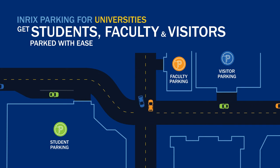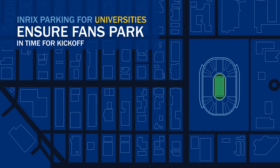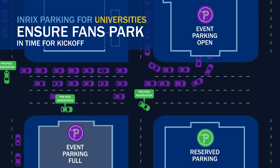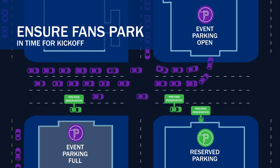Outside of the day-to-day management of campus parking, Enrix also has your on-campus stadium parking covered for games and events. Ensure fans park in time for kick-off. Offer prepaid reservations. Show which lots are full or open. And get fans parked and inside to buy hot dogs and cheer on the home team.